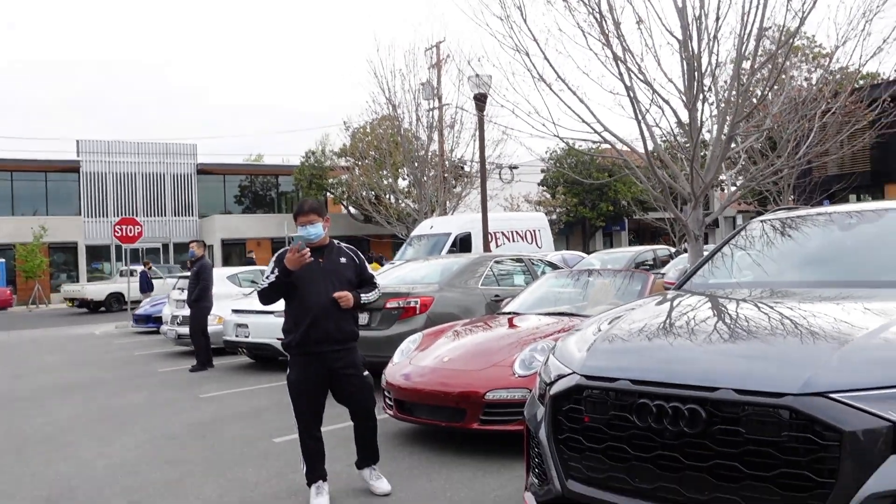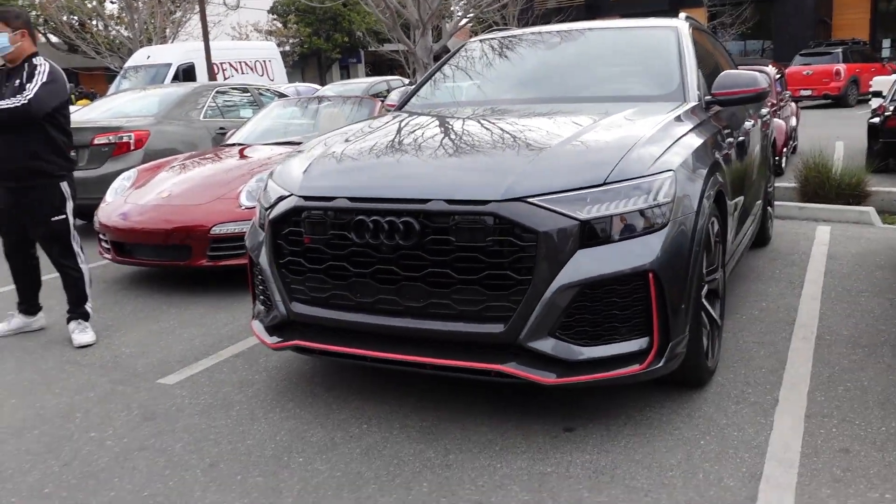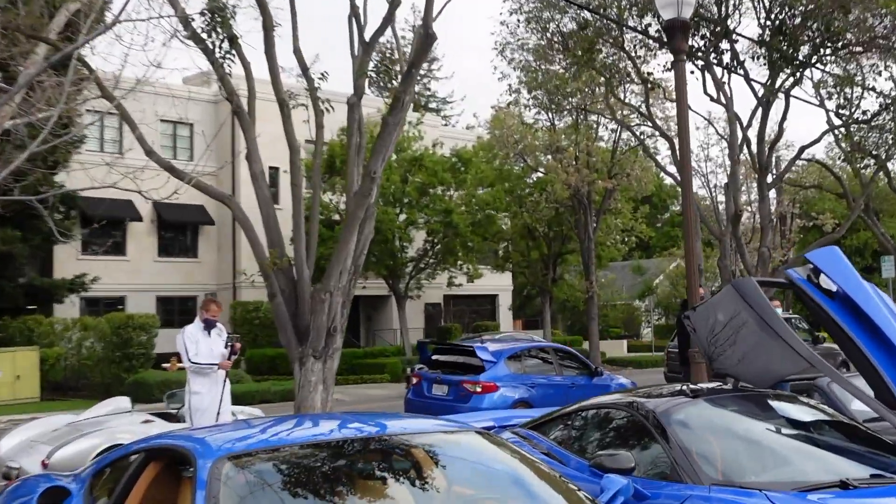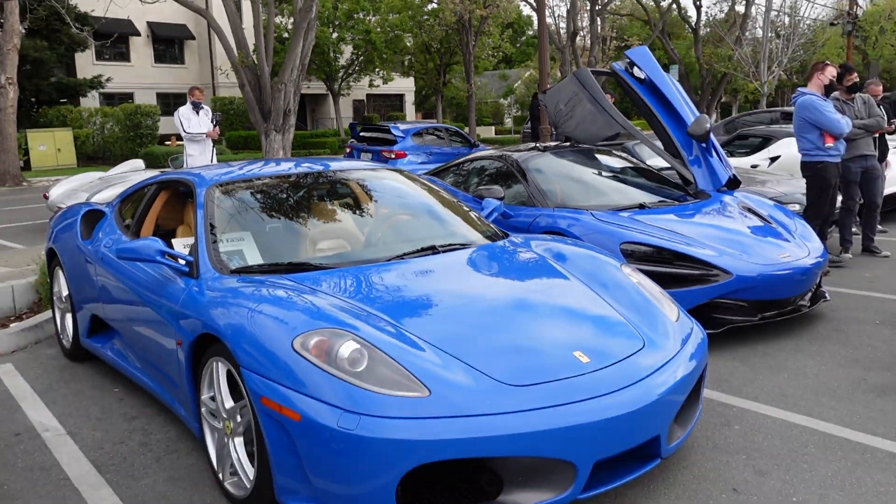Really nice Audi. Carl likes it. Look at these. And we got the STI right behind it too — to match very nicely.